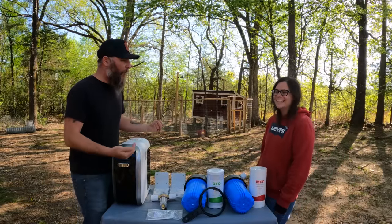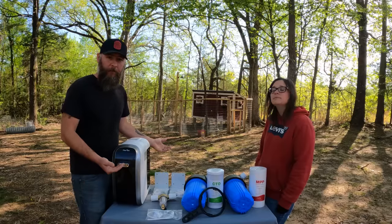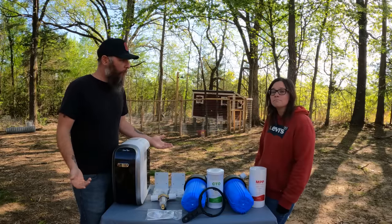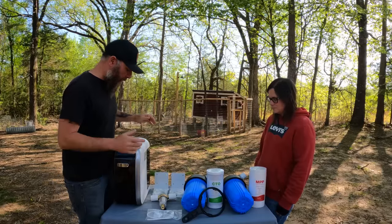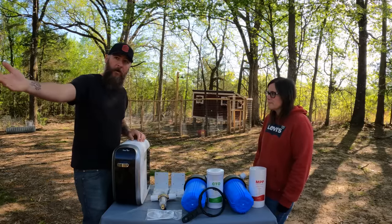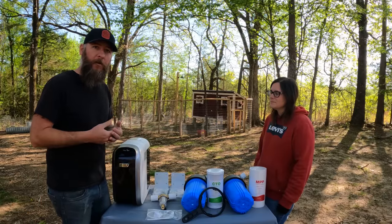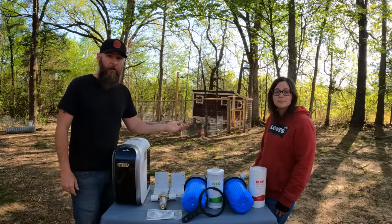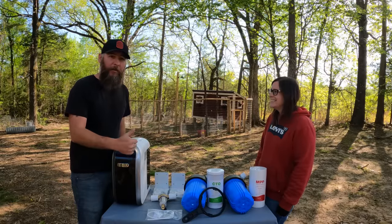So we have a very good solution for that. A nice lady from the company Simpure — I'll leave a link to their website in the description — contacted us and said, 'Hey, we see you guys are on well water and we'd love to send you our whole home water filtration system and a tabletop reverse osmosis and UV filtration system to install and share with you guys.' Roxanne had already been saying we need some filters on our house for the well water, and then lo and behold, Simpure reached out.